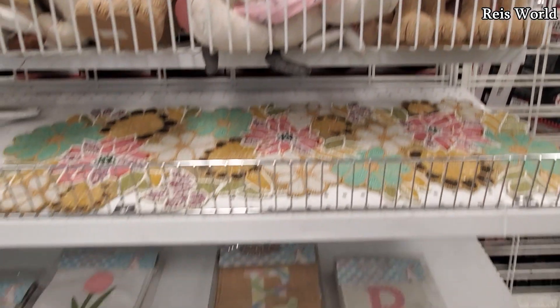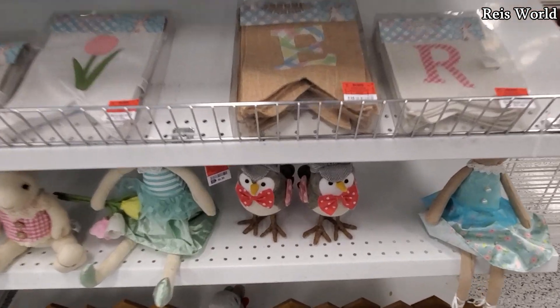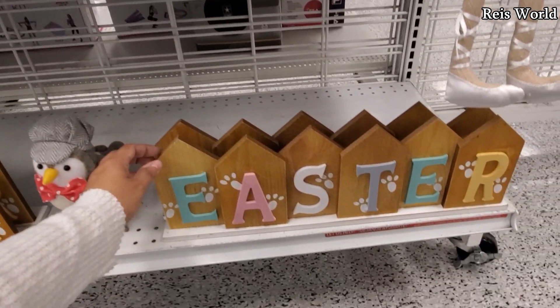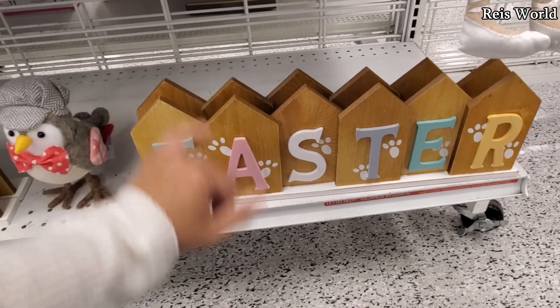Some bunnies are going to be twelve dollars. They have a couple with a carrot in a basket — twenty dollars for this couple. Oh, and look — they have the target birds here. You can find these at Target for five dollars. How much is it here? Five — same price. This one's only eight dollars with little bunny feet on it.